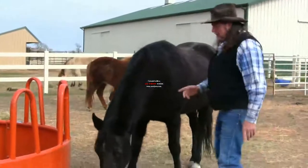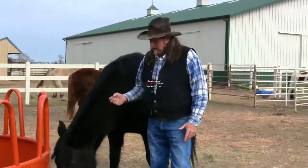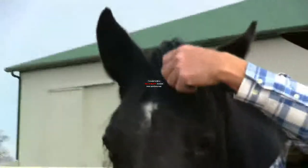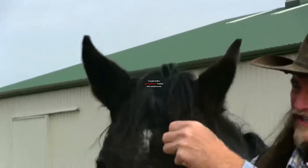This horse happens to have these huge, nasty cockle burrs. I hate these. We're going to zoom in on the camera and show you on this horse's forelock. We have these huge cockle burrs — they're just killing me. They hurt, ouch!